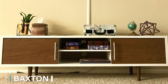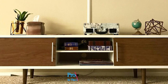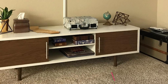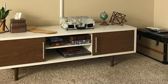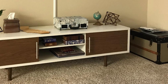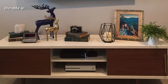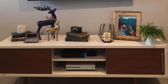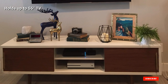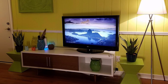Moving on to number 2 with the Baxton Studio Gemini Wood Contemporary TV Stand. Does your home have a more contemporary style? This mid-century TV stand will fit in perfectly with your decor. Well-made and constructed with durable wood and metal sliding doors, not only is this mid-century TV stand stylish and chic, but it will also stand the test of time. Providing lots of space for storage, this TV stand is an excellent addition to your living space. It's time to upgrade and this mid-century TV stand is sure to elevate your home.